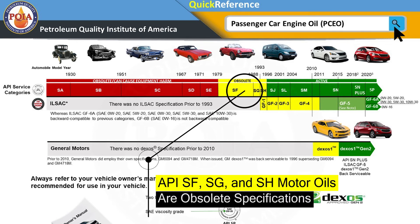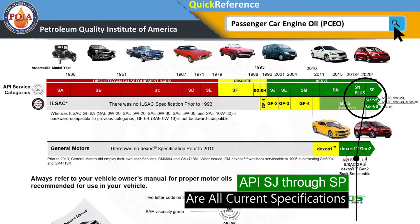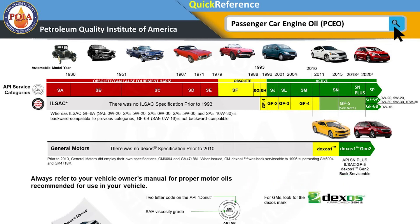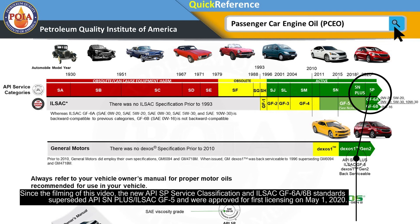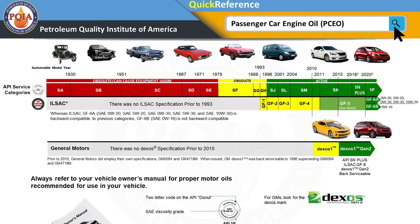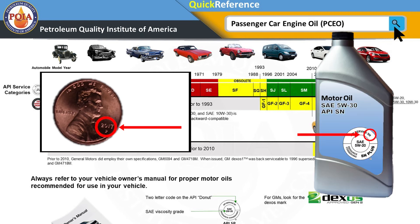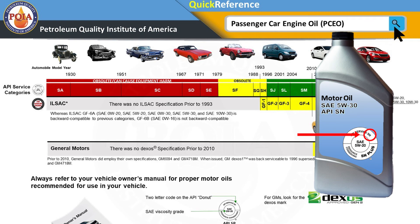Also, if it says SF, SG, or SH, that is an obsolete specification as well. The current specifications are SJ, SL, and SM, but most of the oil on the shelf today would be API SN or SN Plus — that's the oil recommended for most cars on the road today. SN and SN Plus are backwards compatible, meaning if it says SN or SN Plus, you can use it even if your owner's manual says SM, SL, SJ, right back to the earliest specification. So before you buy an oil, understand that there is a code — like the date on a coin — on the container that tells you the vintage of that oil and what specification it meets.